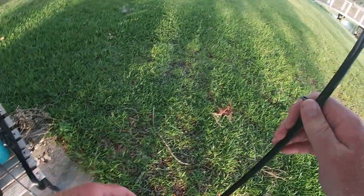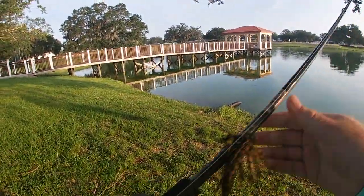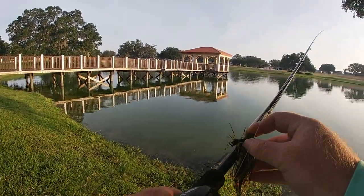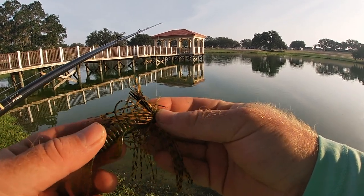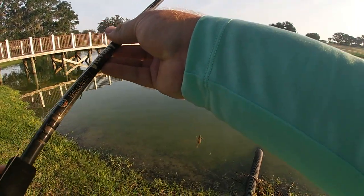The last pond, what seemed to really work was the vibrating jig. Here we've got a little finesse jig with a big trailer to give it a little bit more profile.